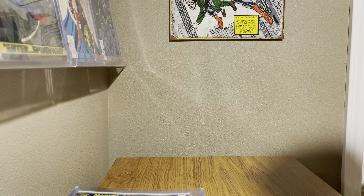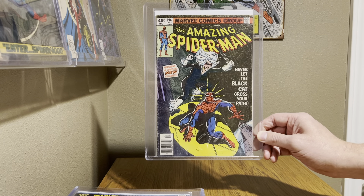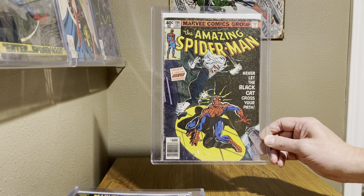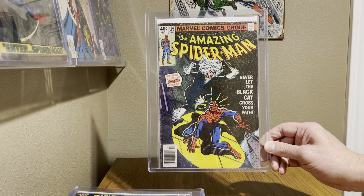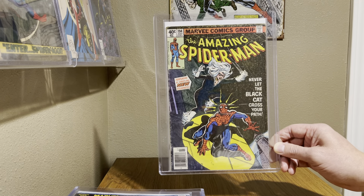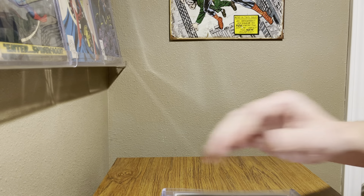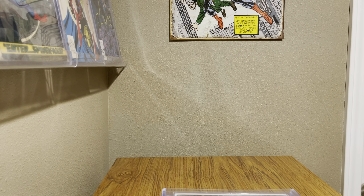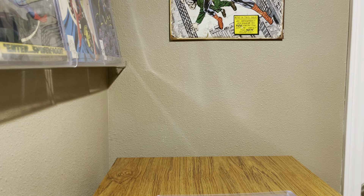The last one, right near 200, is Amazing Spider-Man 194, the first appearance of Black Cat. She's one of my favorite characters — just huge in Peter Parker's life both as Spider-Man and as Peter Parker. Great cover and great first appearance of the Black Cat. Thank you for stopping by — comment below with your top Amazing Spider-Man comics, and make sure you all get out there and shop for comics!